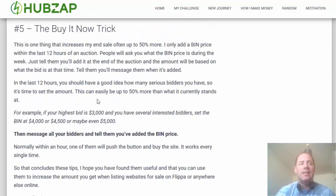What I'll normally do — let's say the site is currently up to $3,000 — then my buy it now will always be at least $4,000, $4,500, or even $5,000 sometimes if there's a lot of interest. As soon as I add the buy it now price, I'll instantly message everyone that's bid on the site. When they can see that the buy it now button is there and they might lose the auction because someone else will beat them to it, almost always within an hour — sometimes within a few minutes — someone will push the button and buy the site.